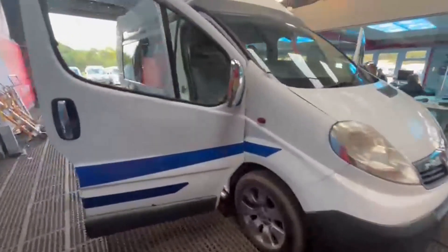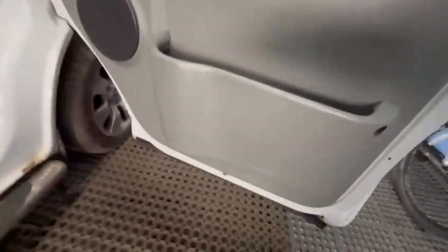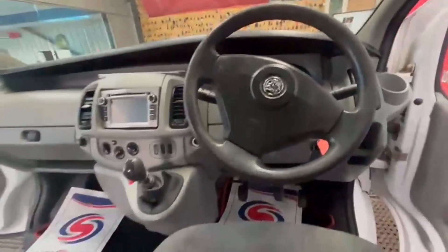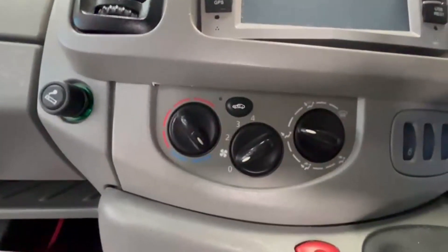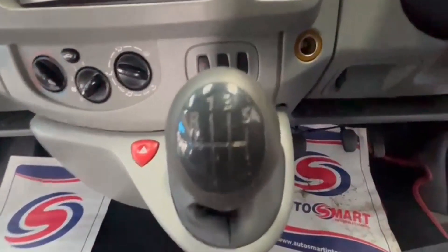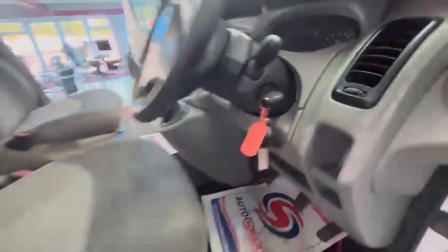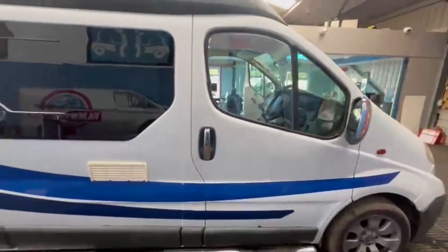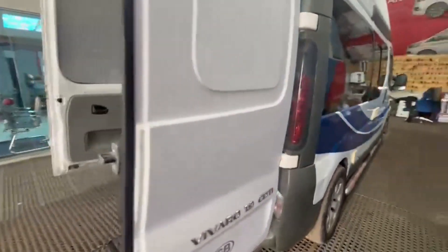Model: 54-plate Vauxhall Vivaro 2.9, 1.9 CDTi, long wheelbase, high roof, camper conversion. Body white. Mileage 31,149 — not genuine. MOT to the 4th of January 2025. Engine 1870cc 1.9 DTi. Transmission: six-speed manual, front wheel drive.